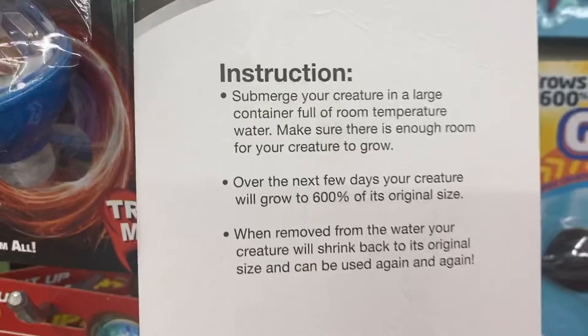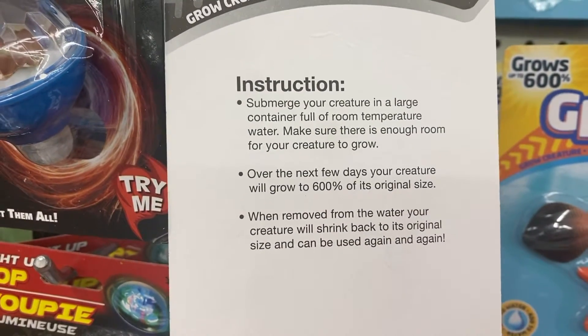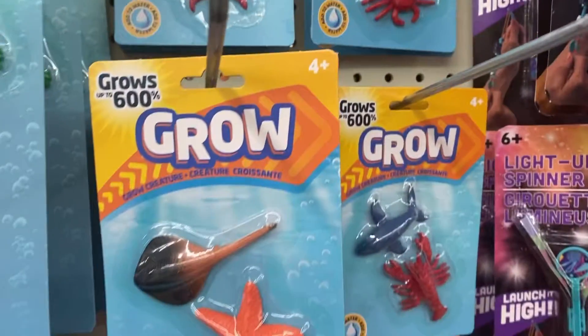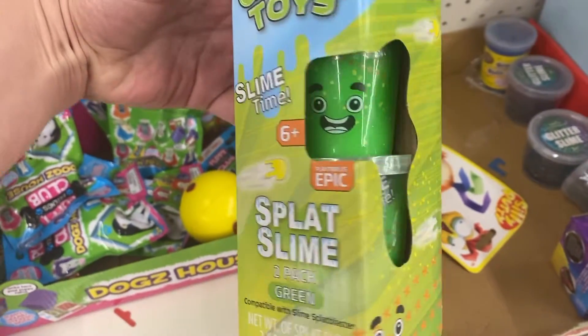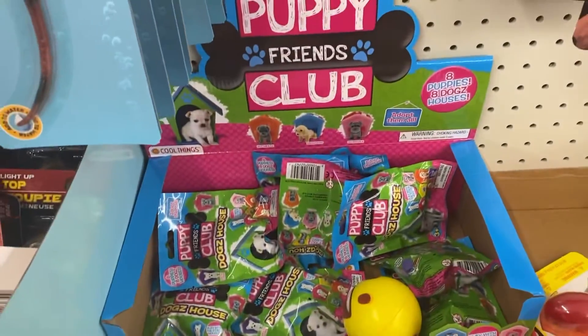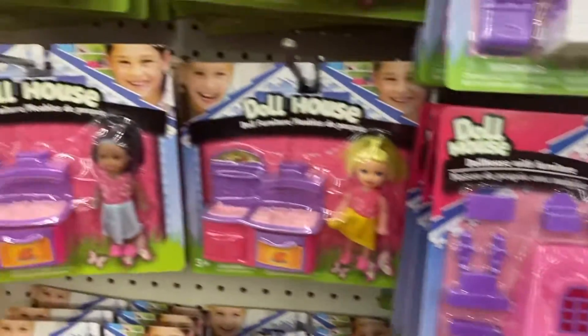I thought this was cool — I almost bought it. It says it's Gross 600, and it was already pretty big, so 600 is going to be insane. The instructions say put it in the tub, fill it with water, and it grows huge, and once you take it out of water it'll go back down. There was also some slime, and these look like name-brand Puppy Friends Club.